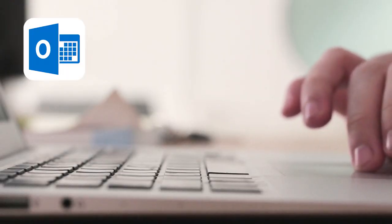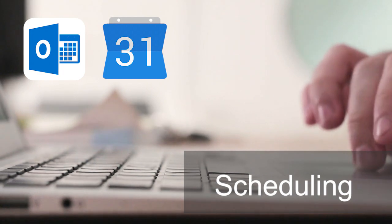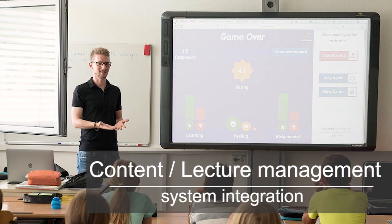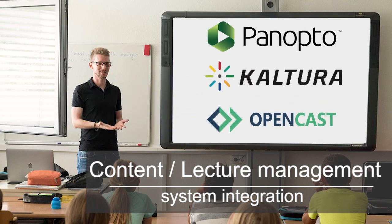Through Outlook or Google Calendar, you can schedule your important events to create, record, and stream your video content. Moreover, the LC200 integrates with several content management systems like Panopto, Kaltura, and Opencast, which are great applications for enterprise video and school lectures.